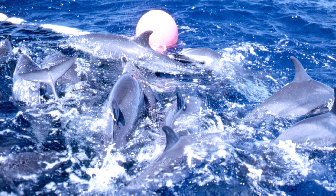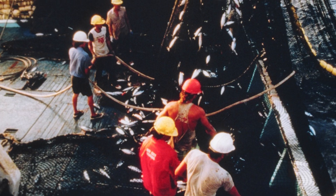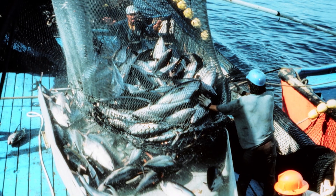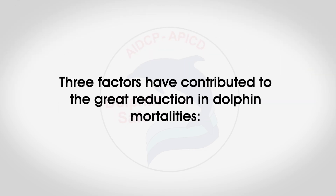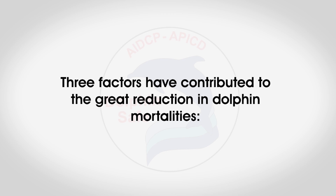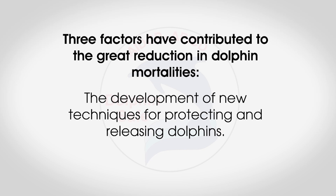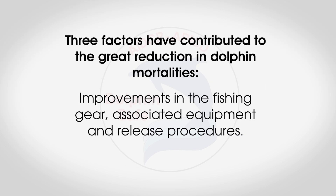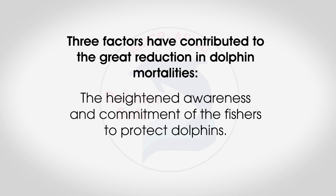Keenly aware of the problem of the high level of dolphin mortality in the early years of the EPO purse seine fishery, fishermen and governments worked diligently to develop and implement methods for reducing the mortality. Three factors have contributed to the great reduction in dolphin mortalities: the development of new techniques for protecting and releasing dolphins, improvements in the fishing gear, associated equipment and release procedures, as well as the heightened awareness and commitment of the fishers to protect dolphins.